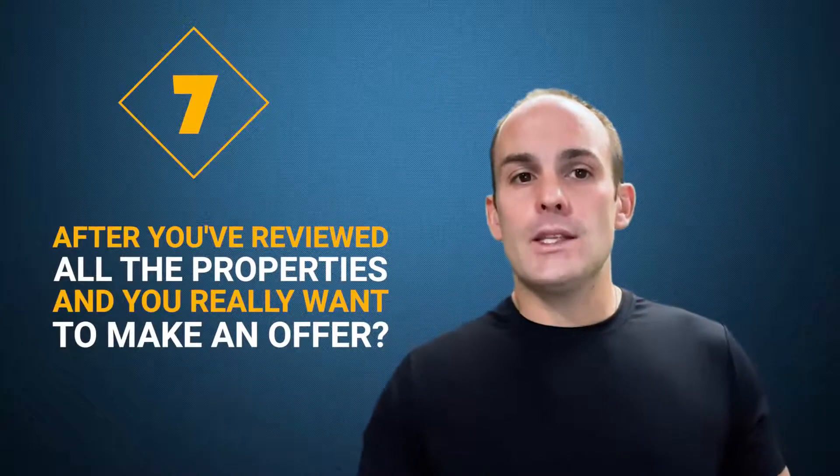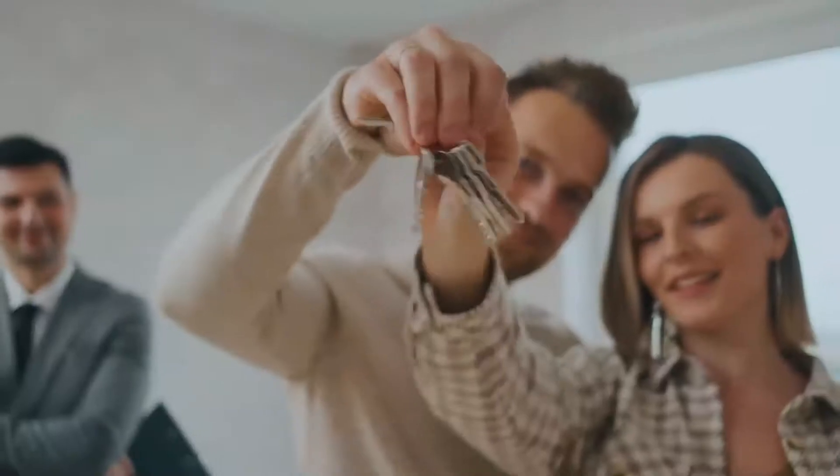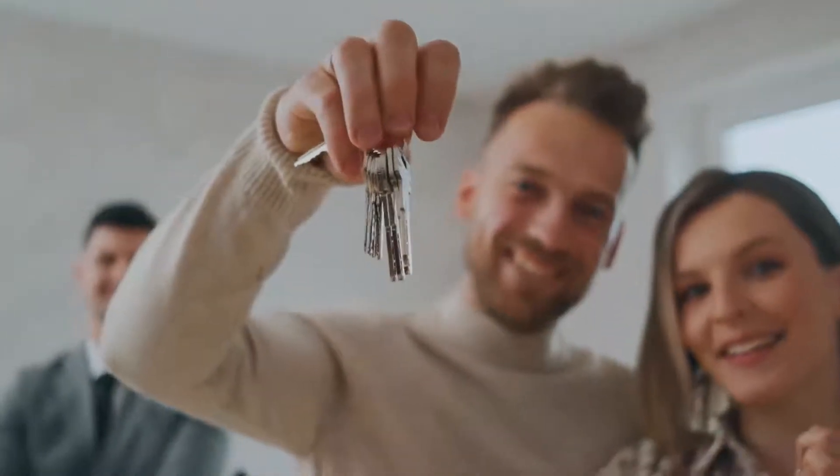After you've reviewed all the properties and you really want to make an offer, that's number seven — making the offer. You'll go view properties until you find the one you're comfortable with and willing to purchase. The real estate agent will help you out — normally they'll have a list of clauses to include. It's not all cookie cutter; every purchase is different. Normally you're going to include financing, property inspection, title review, and professional advice, just to make sure you know what you're buying and you're making an educated decision.